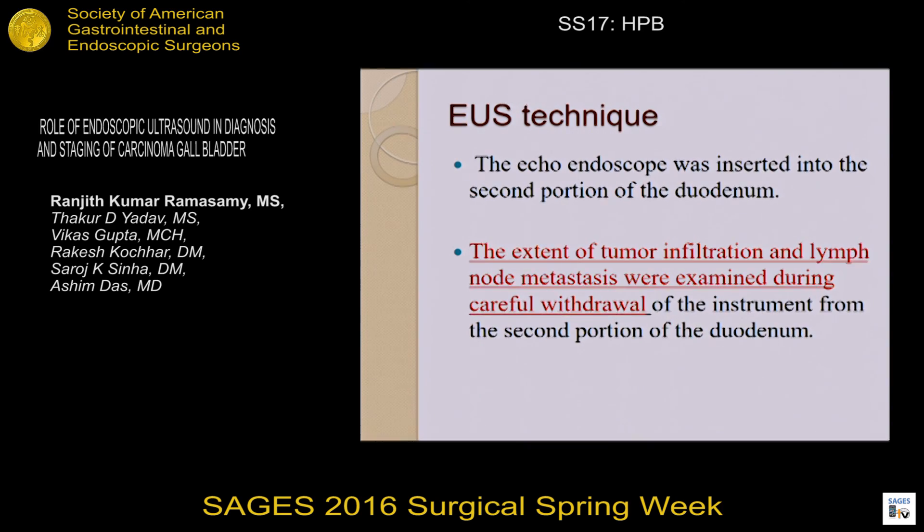While performing the endoscopic ultrasound technique, the echoendoscope was inserted into the second portion of the duodenum. The extent of tumor infiltration and lymph node metastases were examined during careful withdrawal of the instrument from the second portion of the duodenum.